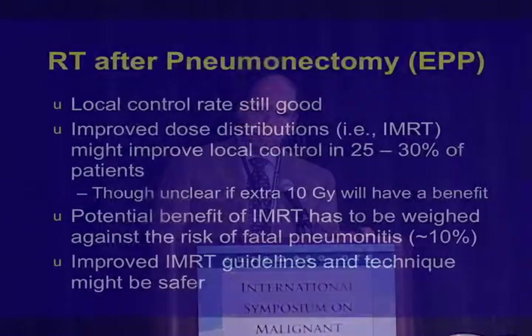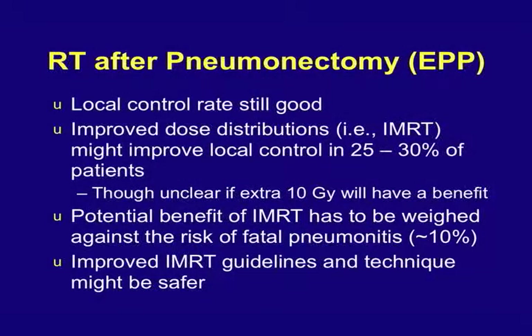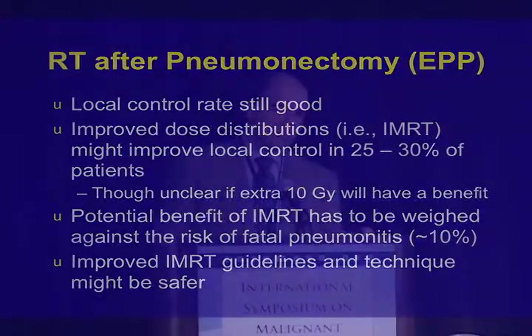To sum up: for radiation after the lung has been removed, the local control rate is still good. IMRT might be able to help in some situations, but we've got to figure out a way to do it safely — we're not completely there yet.